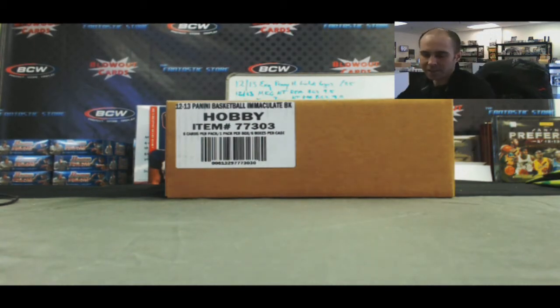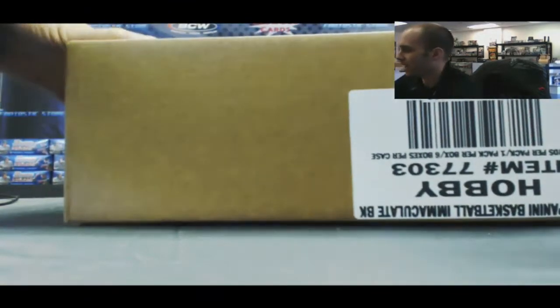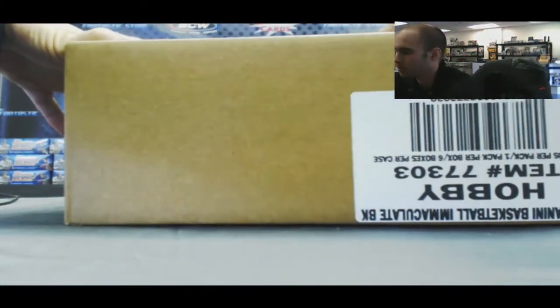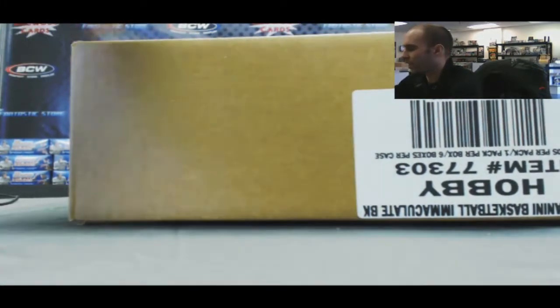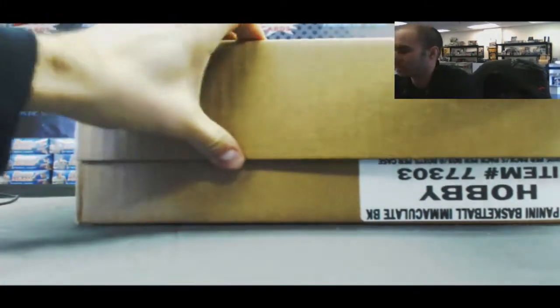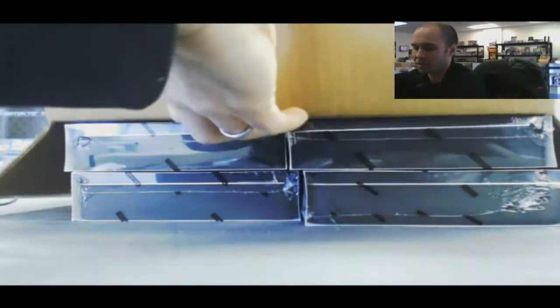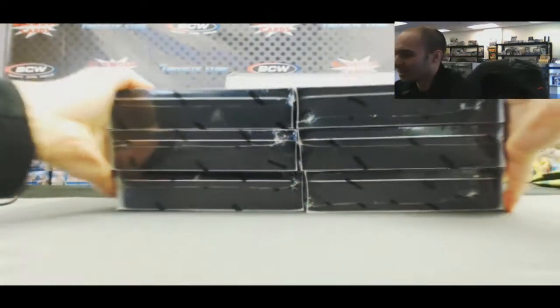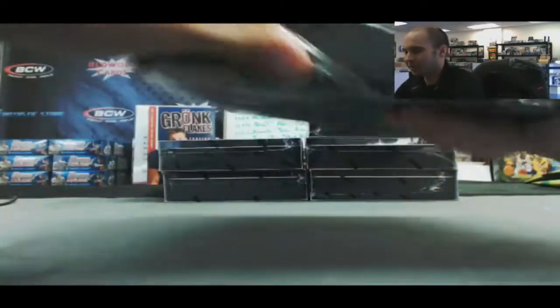Alright guys, back again. We've got Jason gonna do a six-box case of 2012-13 Panini Immaculate Basketball. Looking for a logo man booklet - that's the one thing that's eluded us so far. Pretty much did everything else you could possibly hit out of this product. What about the six-way logo man?